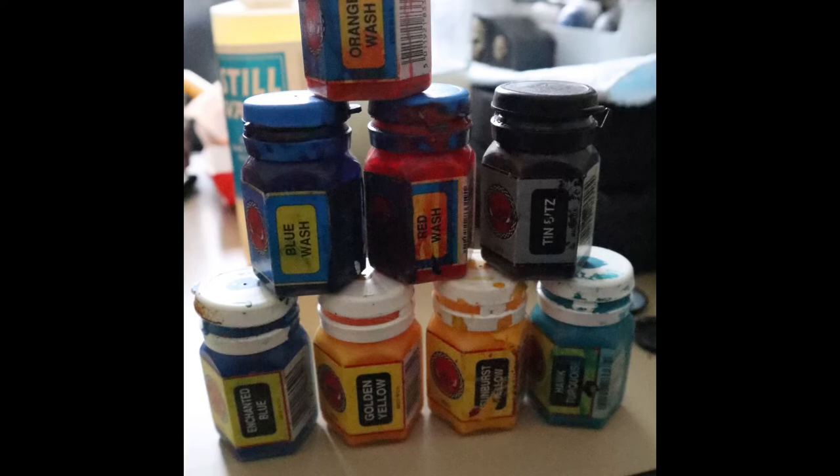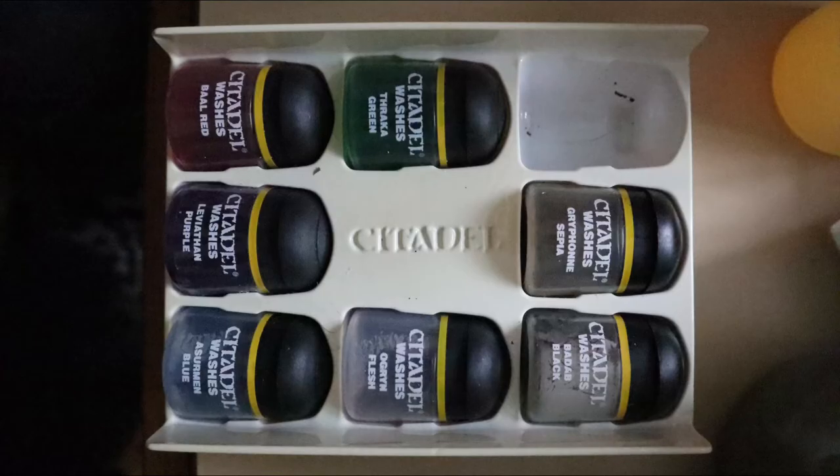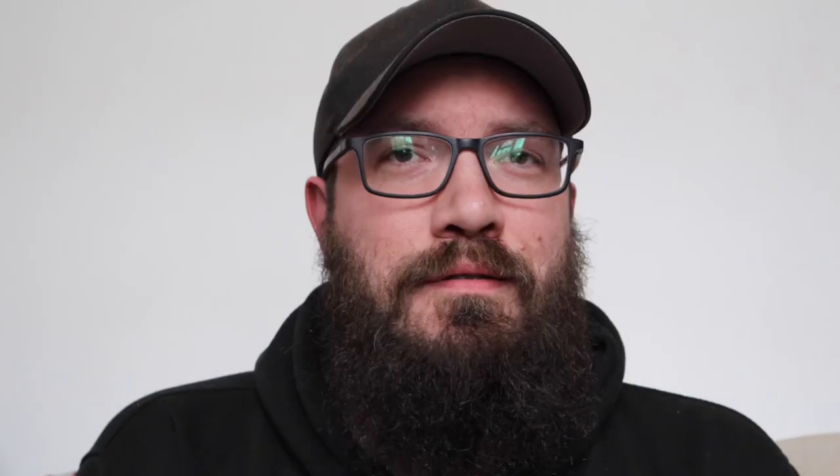Some of them are in a bit of a state. I might do a video on trying to rescue them and chuck some thinner in and see if I can make them work again. But yeah, it was a bit of a goldmine.